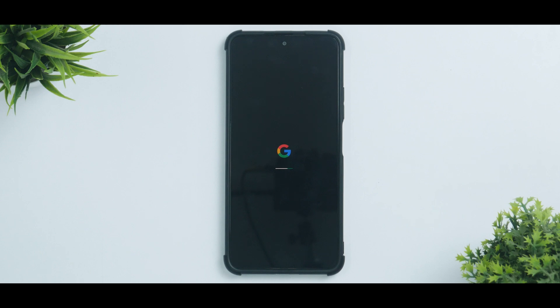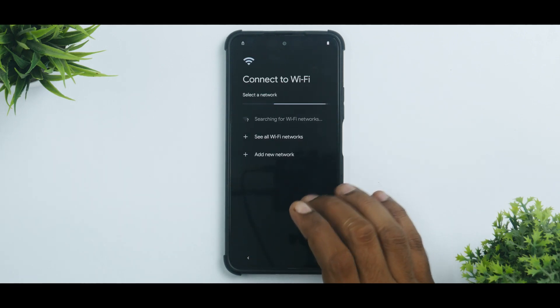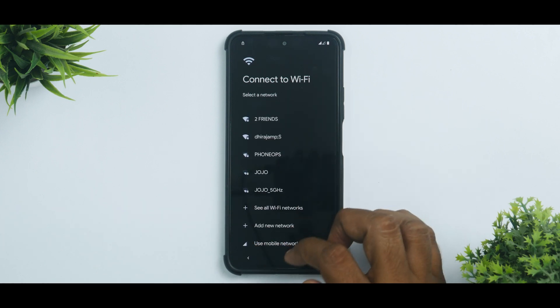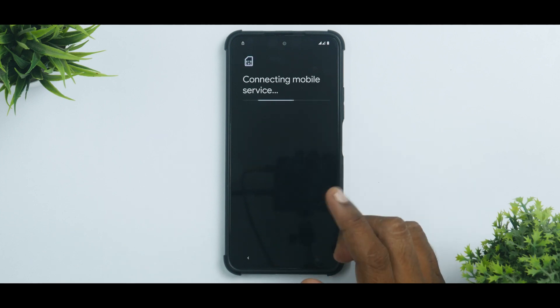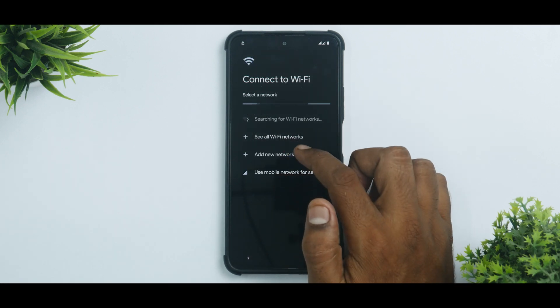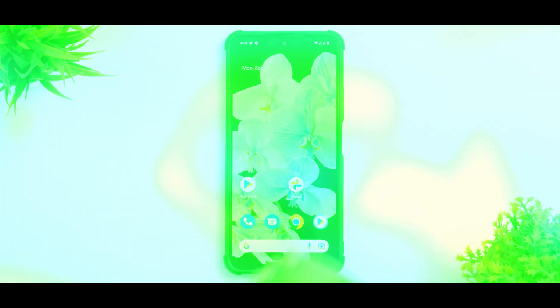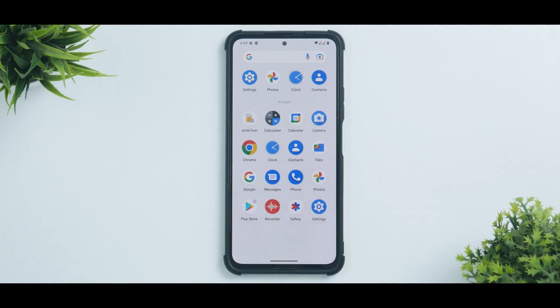We'll skip the setup part and have a look at how it looks and feels on the Mi 11X. The phone booted up really quickly — Android 13 appears much smoother and faster on boot. Everything is dark because the dark theme is enabled by default. We connected to Wi-Fi and now we're on the home screen of Android 13.